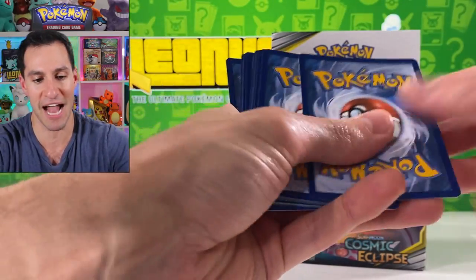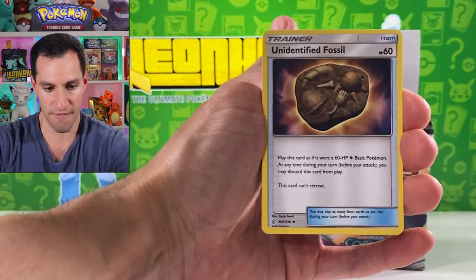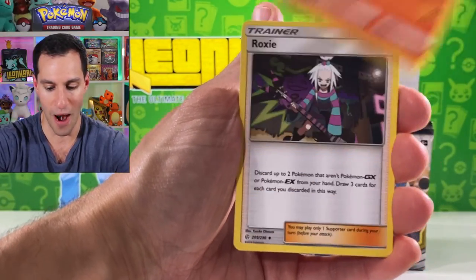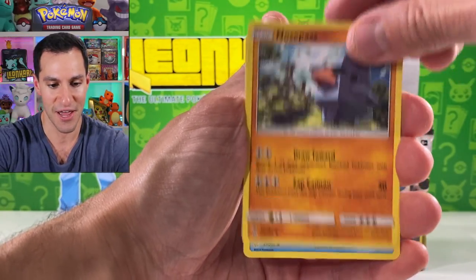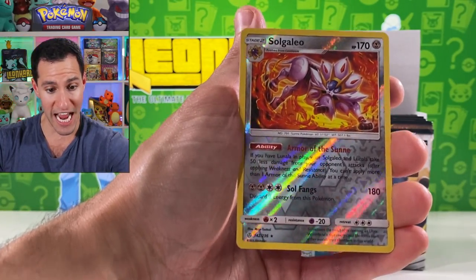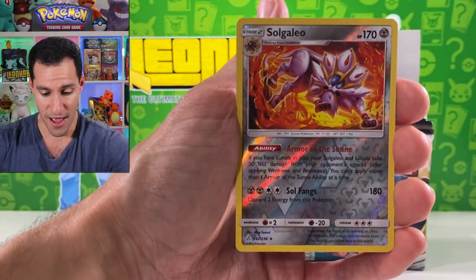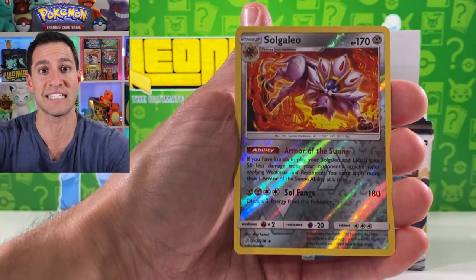First pack Cosmic Eclipse — psychic energy, fighting energy. Fossil, Rapidash, Litleo, Koffing, Nosepass. First time pulling a reverse rare Solgaleo — there are so many cards in this set since it is the biggest set in the history of Pokémon cards, and we're still pulling cards I just haven't pulled.